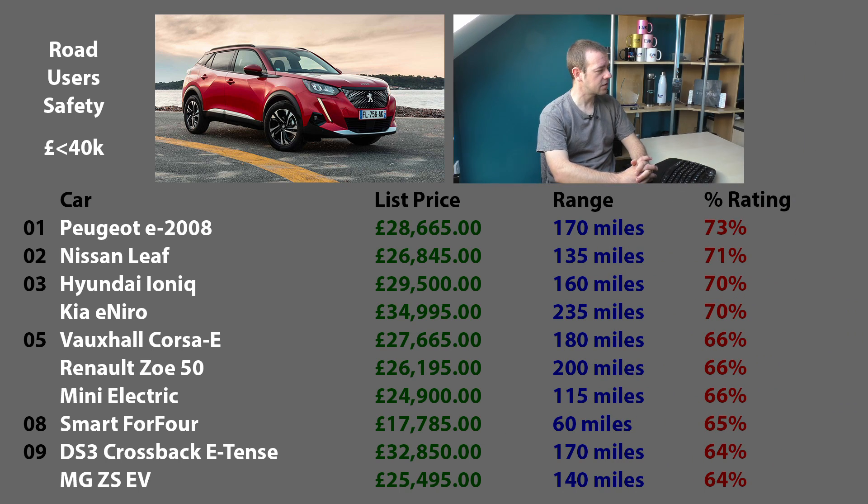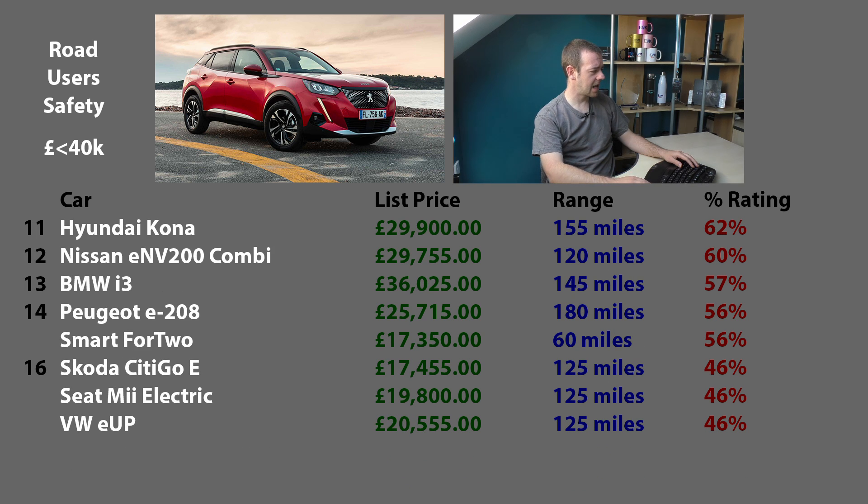Let's look at road user safety for under £40,000 cars. If you're a pedestrian and someone's coming along in a full electric car worth less than £40,000, what do you want to be hit by? It's the Peugeot E-2008 at 73%. The Nissan Leaf again is doing extremely well in second. The Ioniq and E-Niro are in joint third. The Corsa E, the Zoe, and the Mini Electric are in fifth. The worst car to be hit by is the smallest - the Skoda, Volkswagen, Seat clones at 46%. The shorter the bonnet, the less safe for pedestrians.